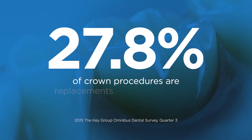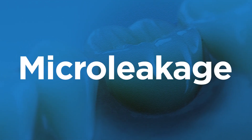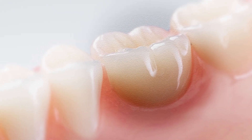27.8% of crown procedures are replacements of existing crowns. Microleakage at the margins can cause a restoration to fail. Even when a crown is perfectly designed, seated, and cemented, contaminants can leak through microscopic discrepancies at the restoration's margins.